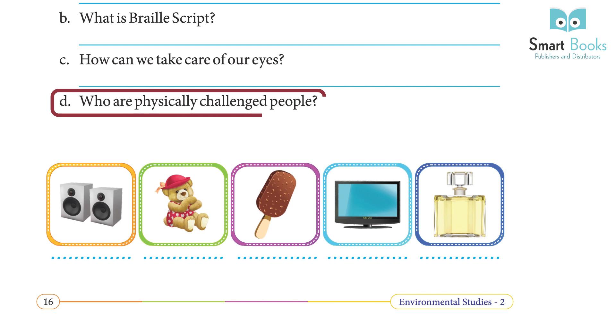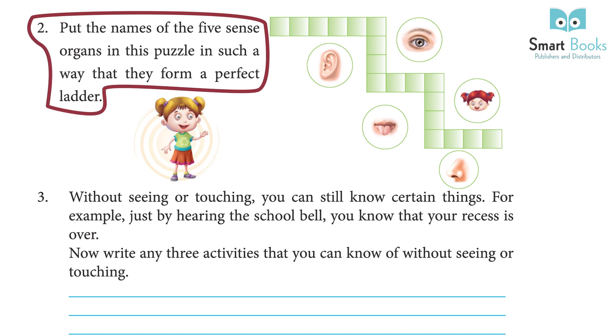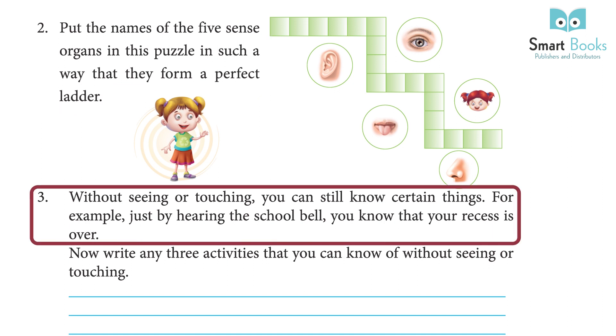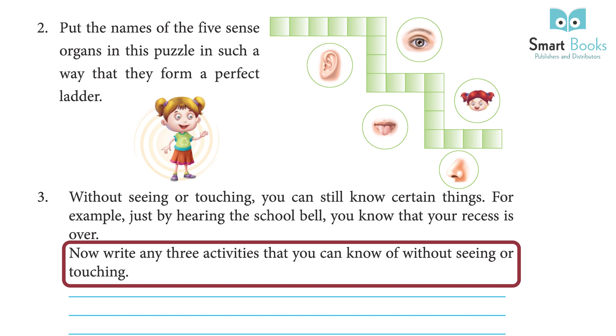(d) Who are physically challenged people? Some people cannot see, some cannot hear, and some cannot speak — such people are called physically challenged people. Activity: Put the names of the five sense organs in a puzzle. Without seeing or touching, you can still know certain things — for example, just by hearing the school bell you know recess is over. Write any three activities you can identify without seeing or touching.